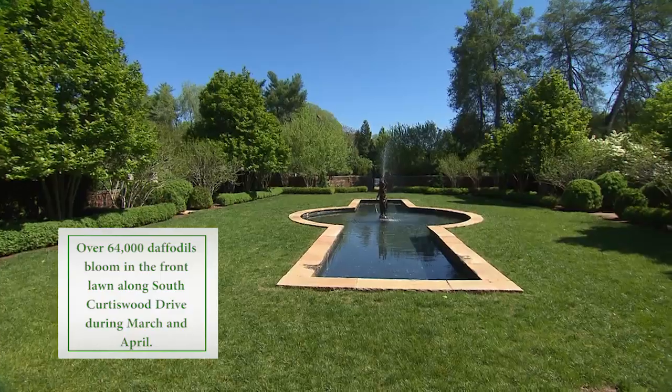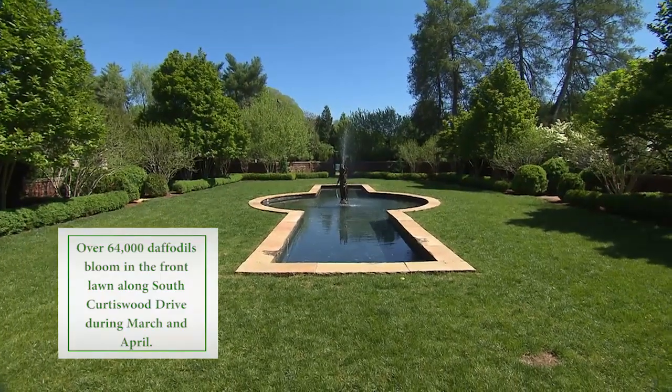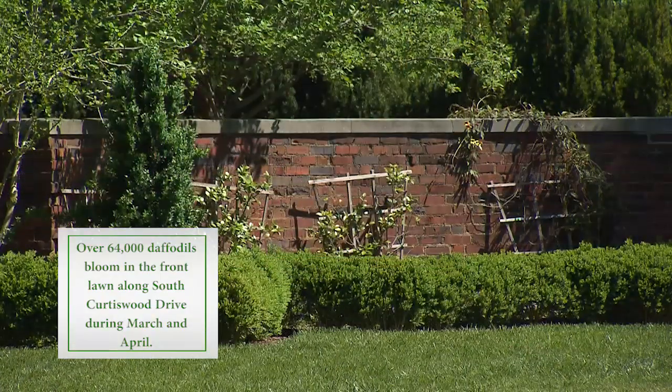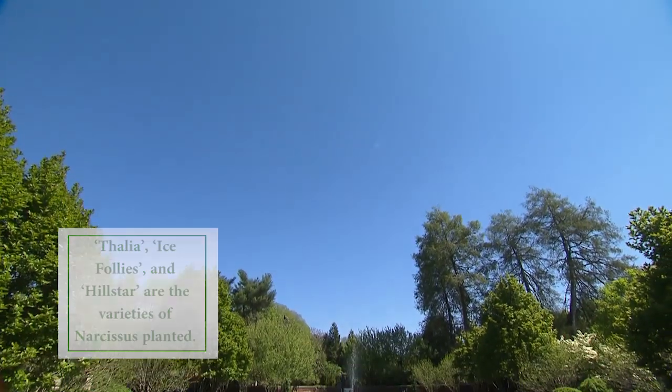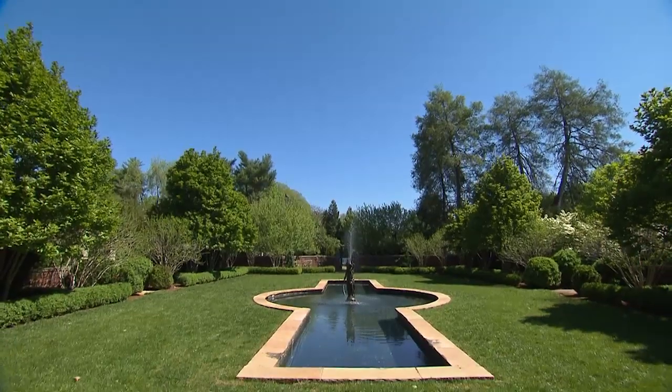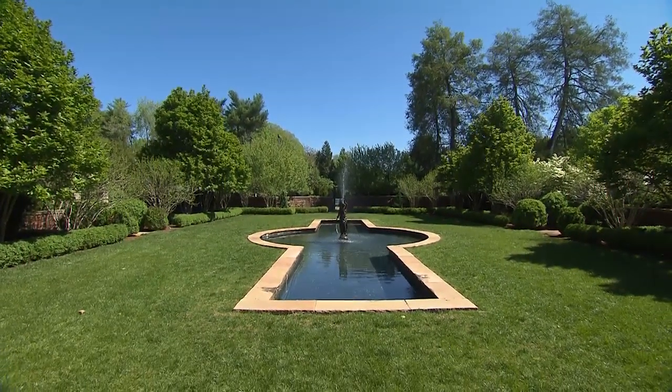This is a very formal element — it's that direct access into the house view-wise, and then it opens up to the sides. The residence was originally named Far Hills by the Wills family, just because of all the views of the rolling hills you could see in the landscape.